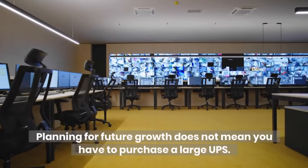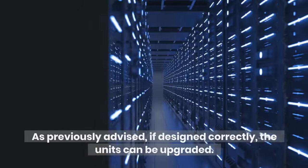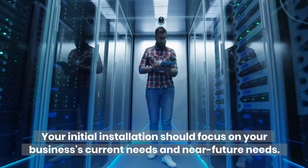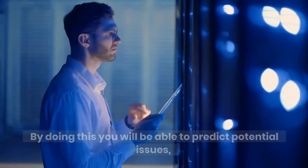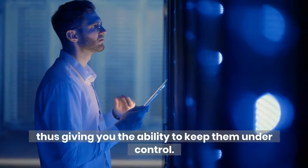Planning for future growth does not mean you have to purchase a large UPS. As previously advised, if designed correctly, the units can be upgraded. Your initial installation should focus on your business's current needs and near-future needs. By doing this you will be able to predict potential issues, thus giving you the ability to keep them under control.